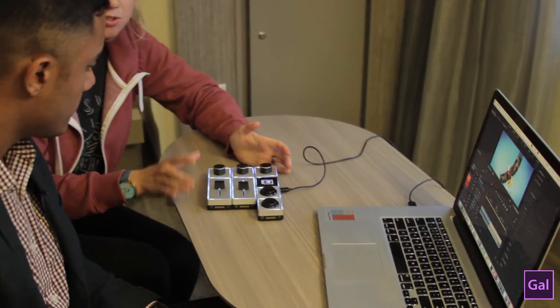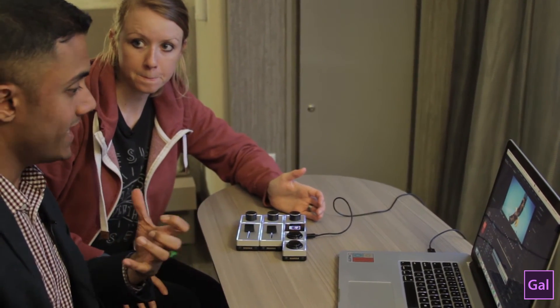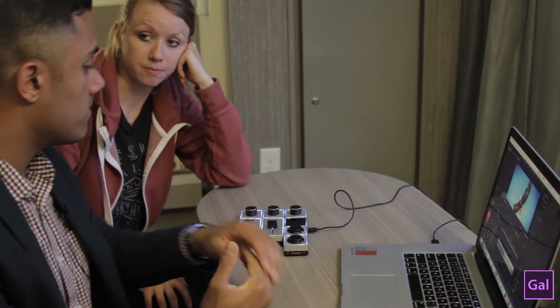You can use a dial for jumping between edit points — next edit, previous edit — and yes, you can jump between markers too. You can use a button to remove transitions of all selected clips, which you can't even do in Premiere Pro by itself. There are a lot of things we can do because of our very tight software integration — we've been working closely with the Adobe engineering teams and we're able to do things you can't do with just keyboard, mouse, and shortcuts.